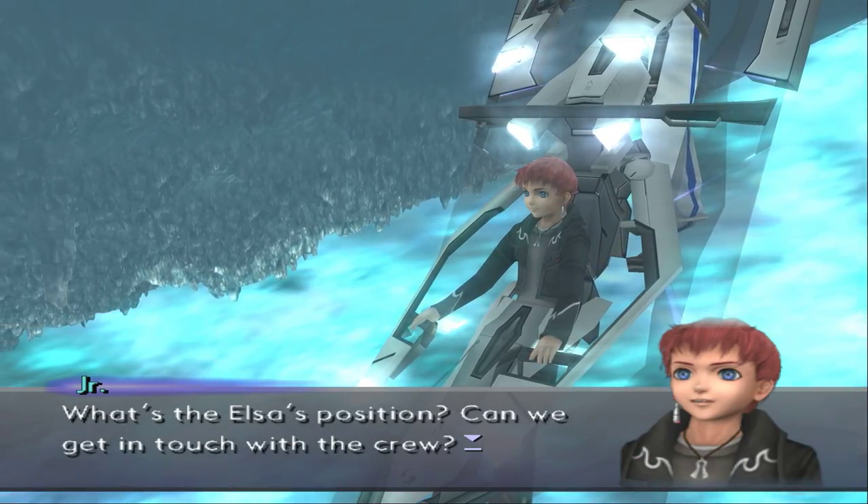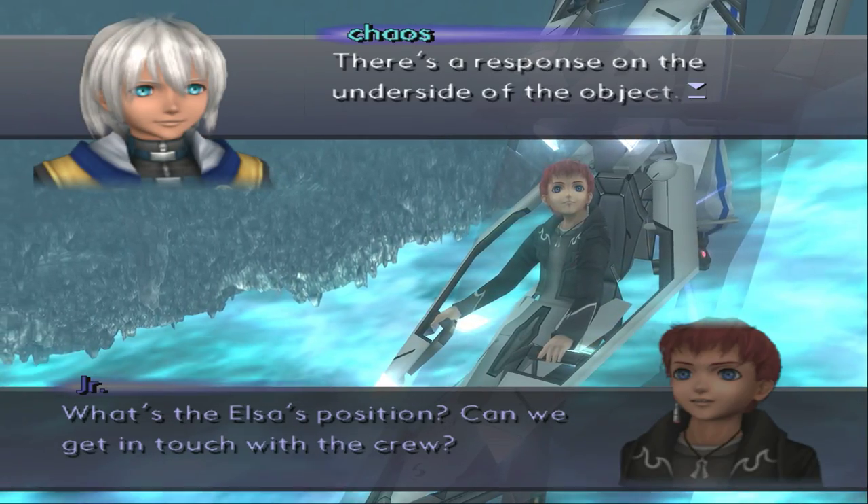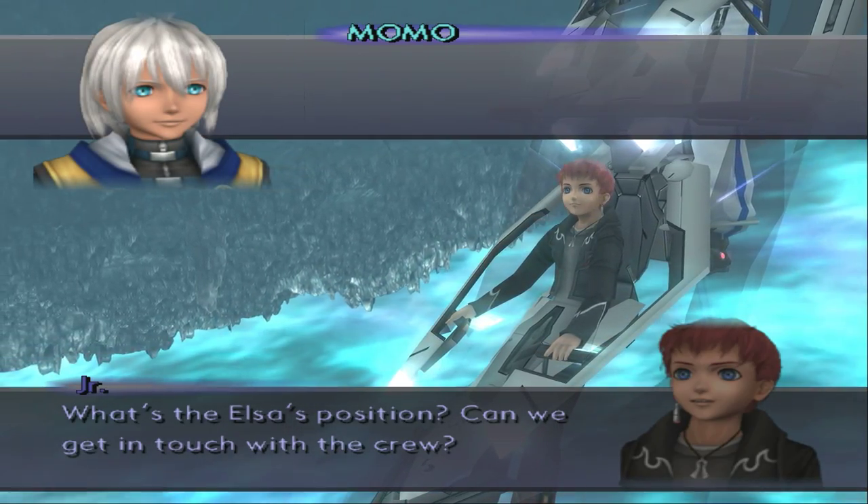What's the Elsa's position? Can we get in touch with the crew? There's a response on the underside of the object. I'm opening the channel.